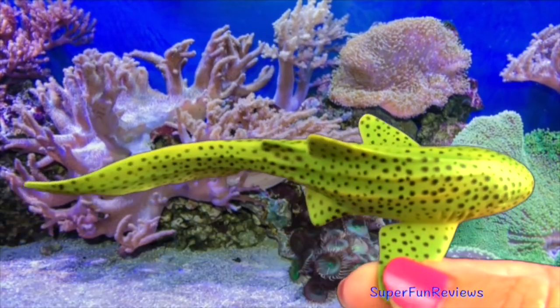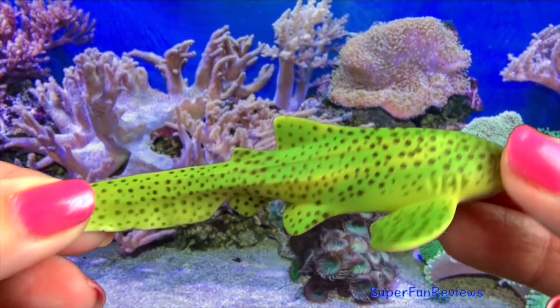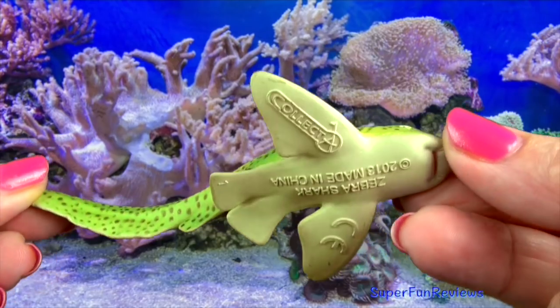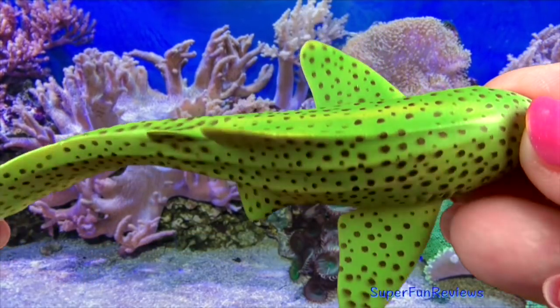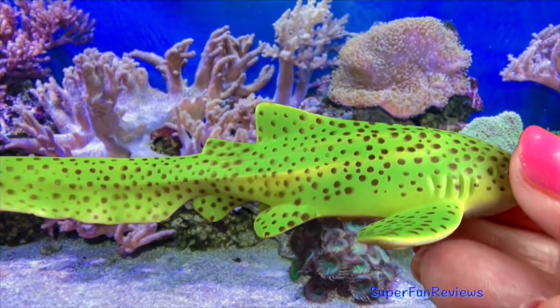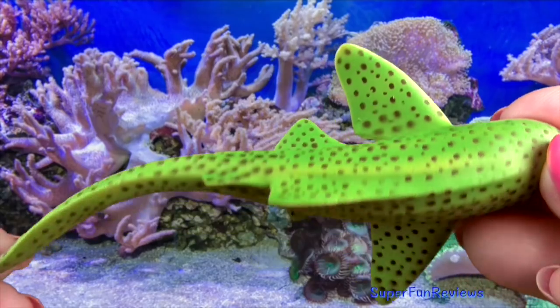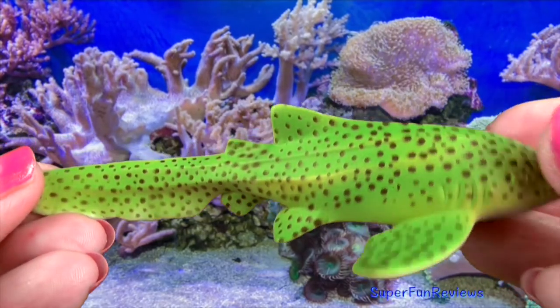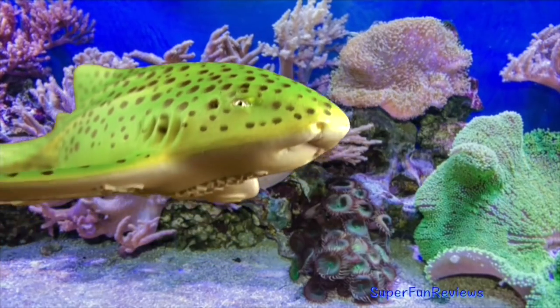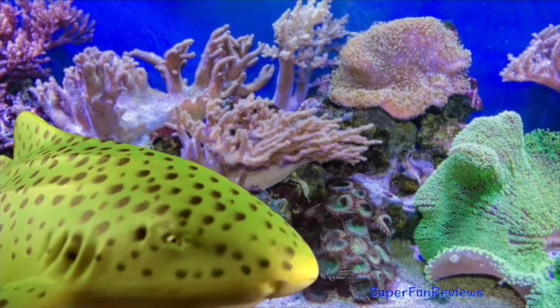The zebra shark is also known as the leopard shark. This shark actually changes in appearance over its lifetime. Juveniles have stripes on their skin — that's why they are called zebra sharks. But as they become adults, their skin becomes more spotted and they are known as leopard sharks. They live on the ocean floor and are referred to as carpet fish. Zebra sharks prefer shallow water with good places to hide and rest.